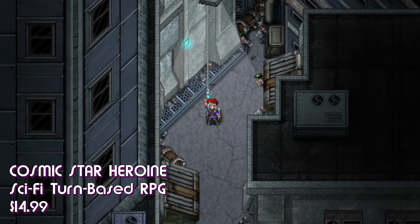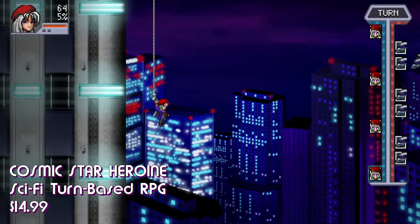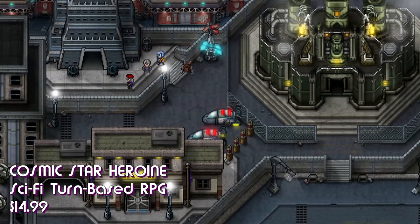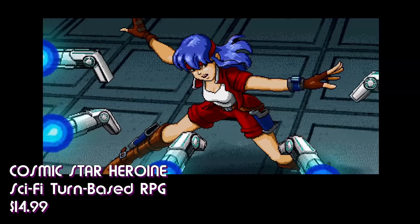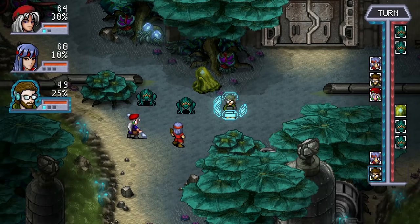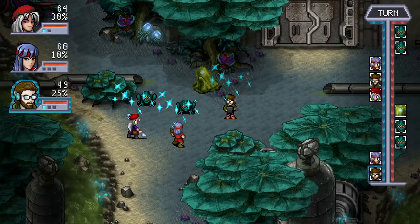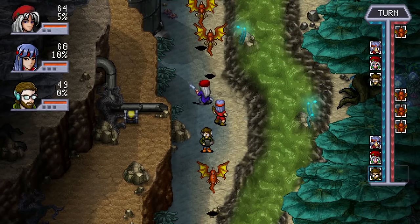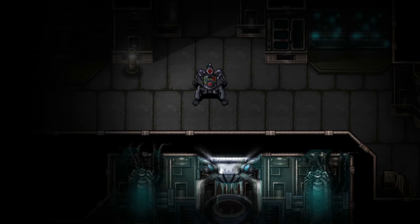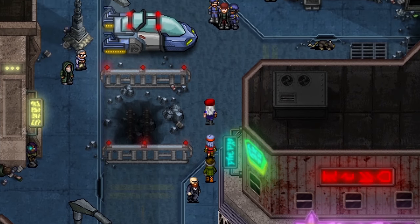Cosmic Star Heroine is an old school RPG reminiscent of a Super Nintendo game. It's got chunky pixels, a sci-fi cyberpunk aesthetic, and plenty of turn-based combat and story, as you'd expect from Chrono Trigger, Suikoden II, or Final Fantasy. You play as Alyssa LaSalle, who was once a secret agent for the Agency of Peace and Intelligence on the planet Arunu — which is secretly evil, of course — so she goes rogue in an effort to stop their evil plans.